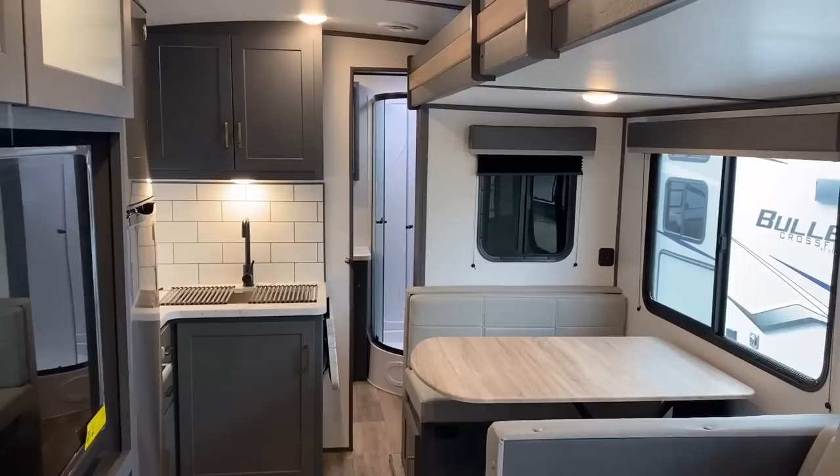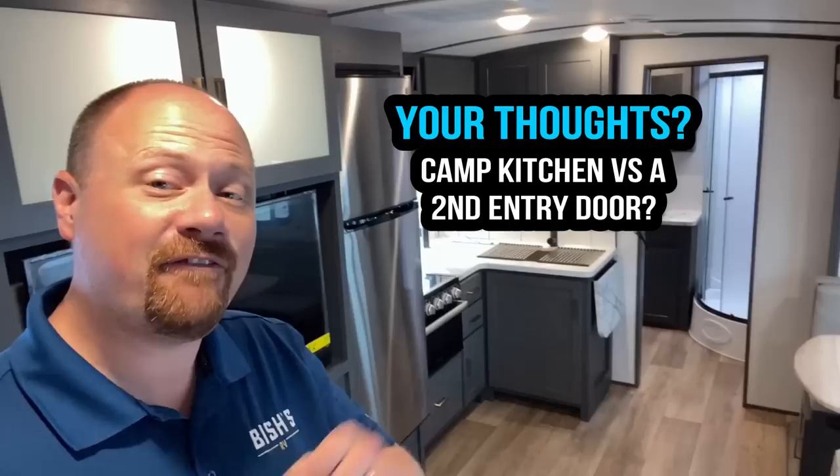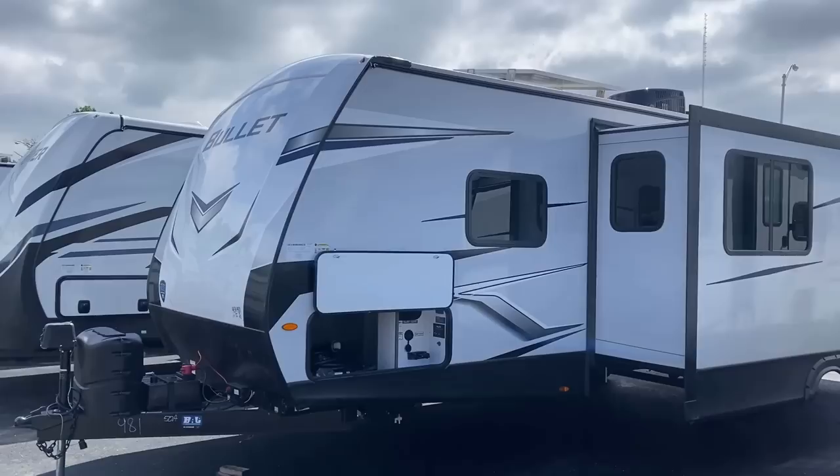How important is the camp kitchen to you? Is it a deal breaker, or do you not care? The reason I'm asking is I'm thinking in my head — what if this floor plan, instead of a camp kitchen, had a second entry door direct into the bathroom from the outside? Some bunkhouses do that, but it is exceptionally rare in a couple's model. So what I'm wondering is, are there enough people interested in that that a manufacturer should look at building a concept like that in a floor plan like this? Leave me a note, let me know.